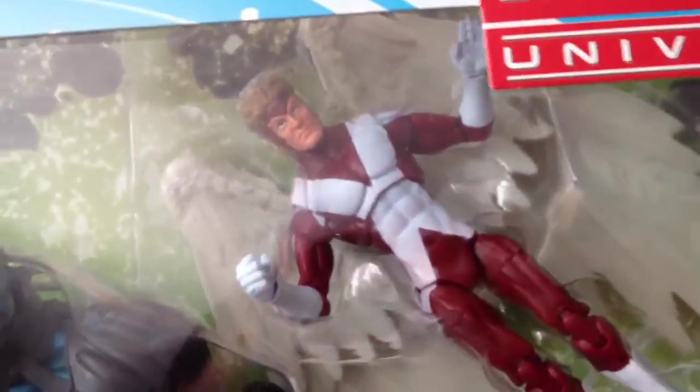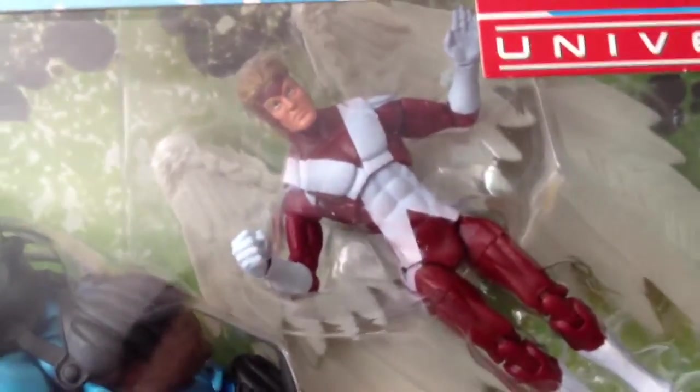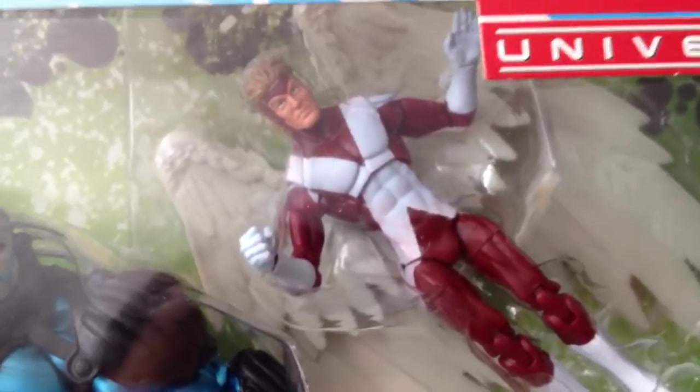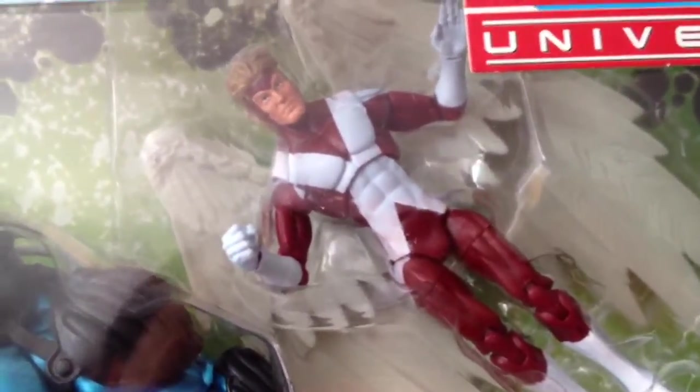Next is Angel. This is the primary reason why I bought this box set, because I really wanted this figure. I'm an Angel fan.